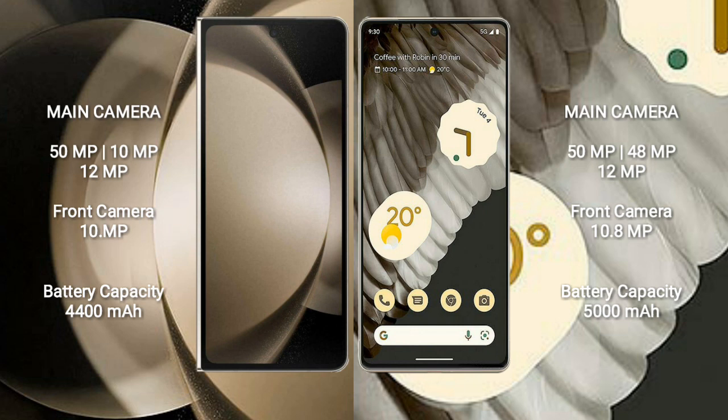Google Pixel 7 Pro features a triple rear camera setup: 50MP plus 48MP plus 12MP, and a 10.8MP front camera.